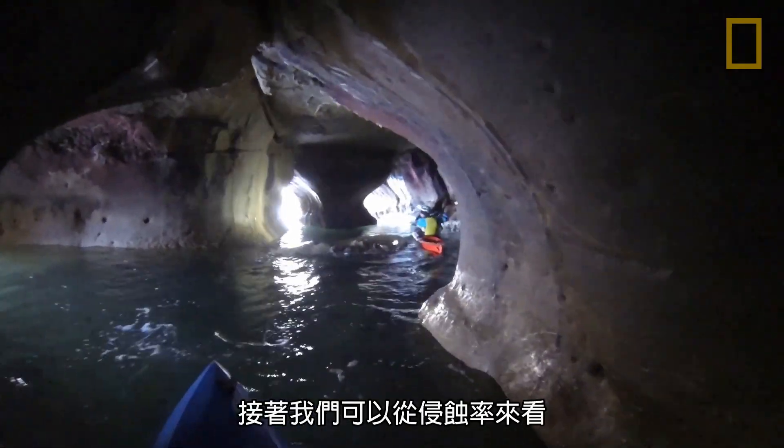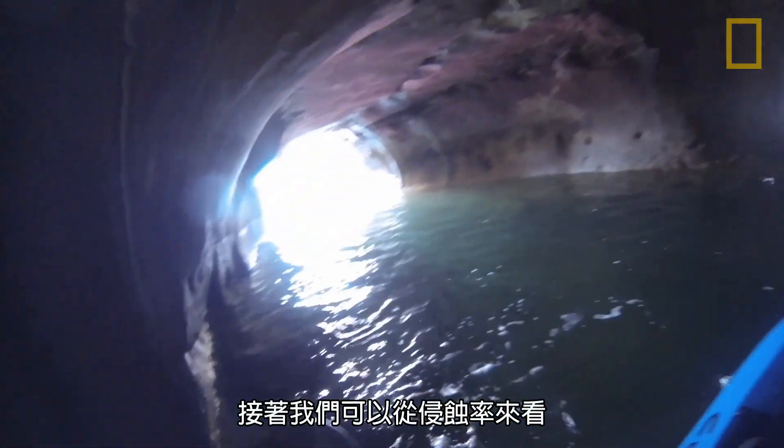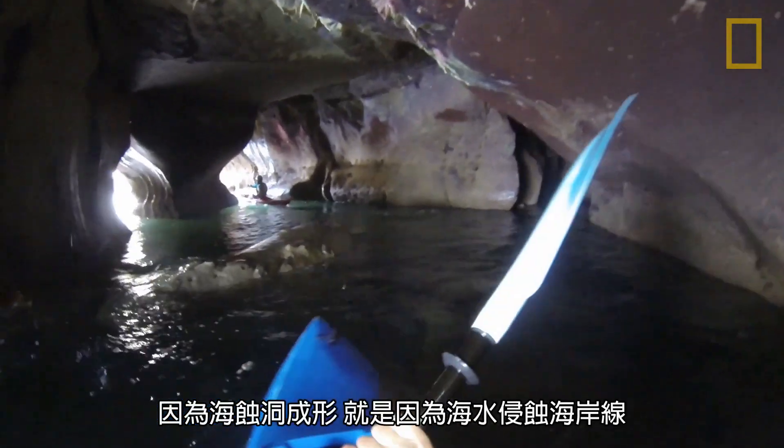Then we can start looking at things like what's the erosion rate, because the way sea caves form is by eroding coastlines.